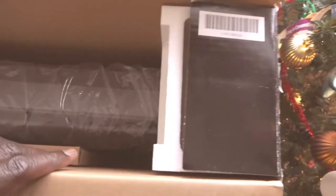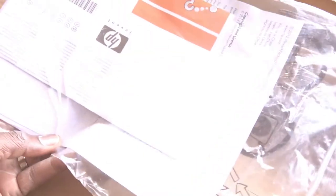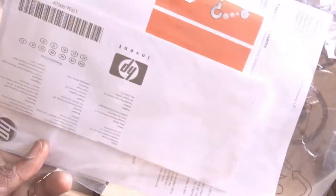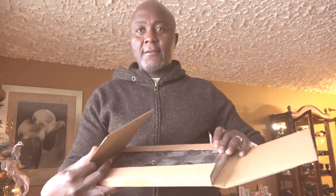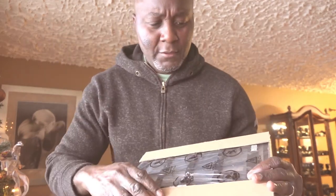Let's do a little unboxing here. Yes, this is actually new — there's a setup guide and I can see the CDs in there, which is great. From the box it says it's compatible with Windows 7 and Windows 8, so I think it's going to work with my Windows 10. I'm going to open this other box now — I think this holds the negative holders or slide holders.